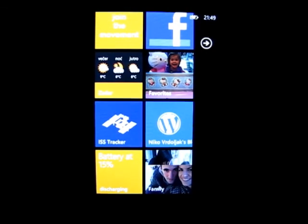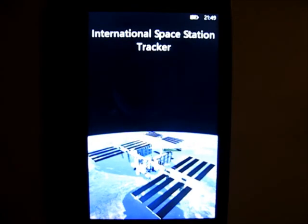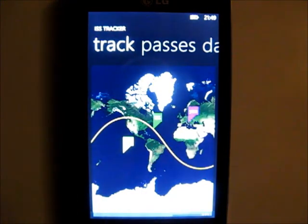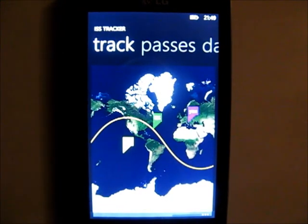So download the ISS Tracker from the marketplace. It's free. Thank you very much.